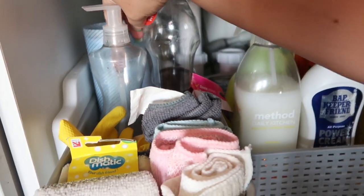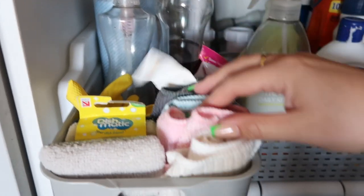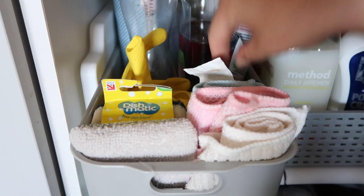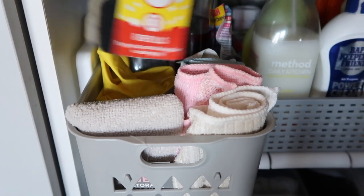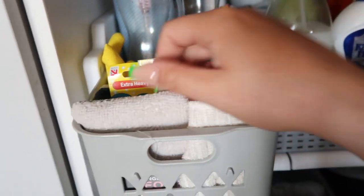So in this little caddy compartment: blue cloths, Fairy liquid, Method Fairy liquid, little microfibre cloths, there's the dishwasher cleaner thing, yellow gloves in case we ever need them, Dishmatic scrubbly ones — I need to get normal ones because I accidentally got the wrong ones before. And then a sponge, which I need to get more of because I've just put a new one up there and I only have one left, so I need more sponges and proper Dishmatic heads.